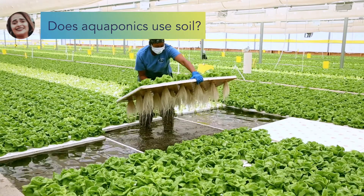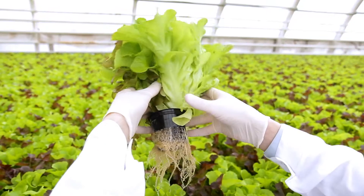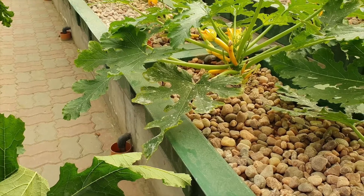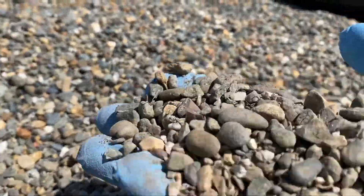Hannah's question: Does aquaponics use soil? Great question. Most aquaponics systems don't — it's a hydroponic system. We're using coconut husk, peat moss, expanded clay, perlite, gravel, or even sand. But there are some growing methods of aquaponics that do employ soil. Wicking beds can be set up to use soil, and in dual root zone systems you also use soil.